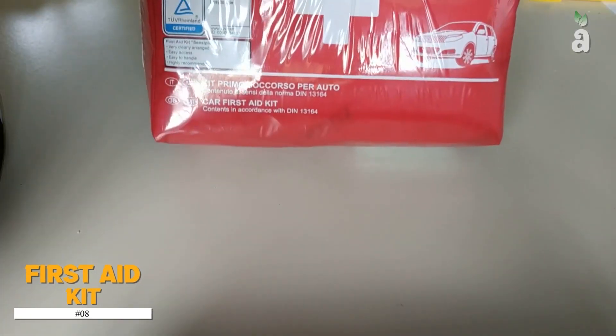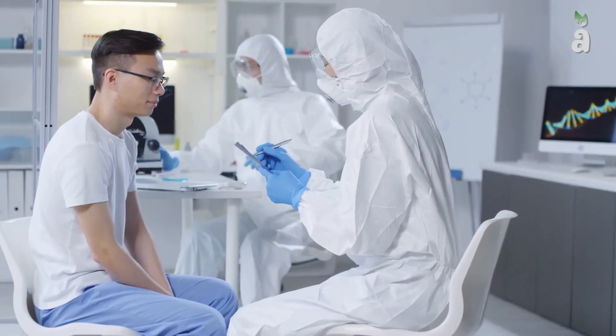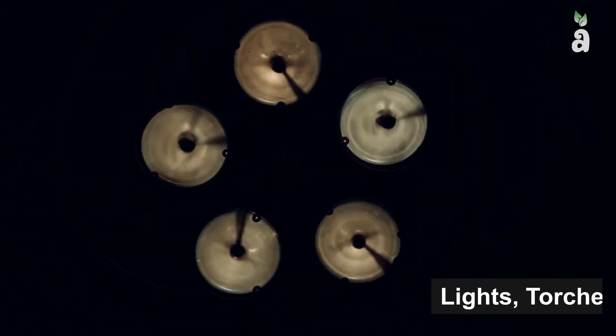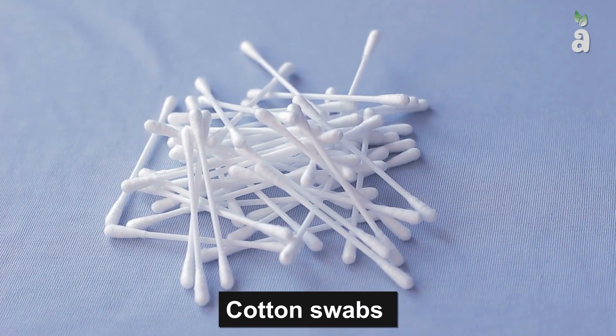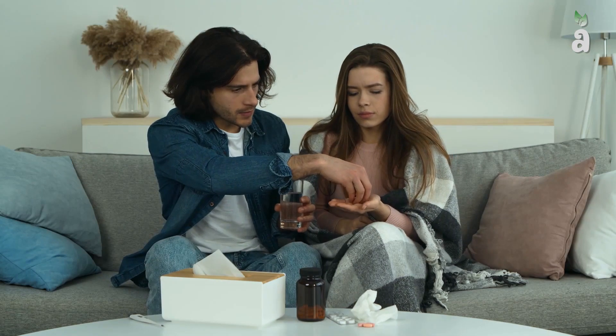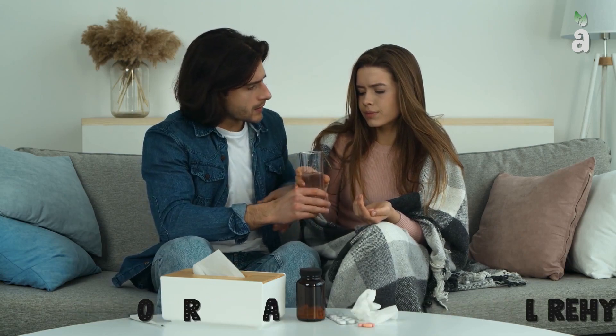Number 8: First Aid Kit. First aid supplies are not limited to goggles, gloves, or surgical masks. You can add scissors, tweezers, lights, torches, cotton swabs, and an assortment of other useful things. In terms of medicines, one can add oral rehydrated salt absorption, such as charcoal.